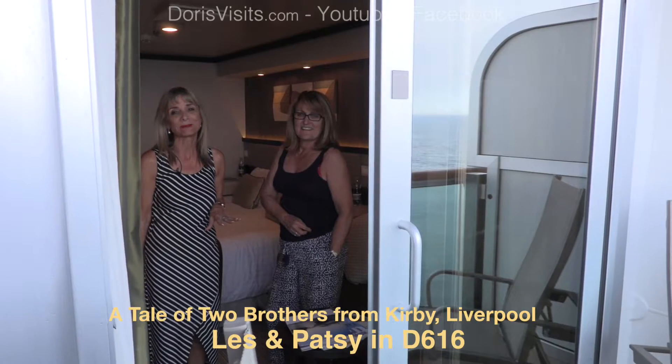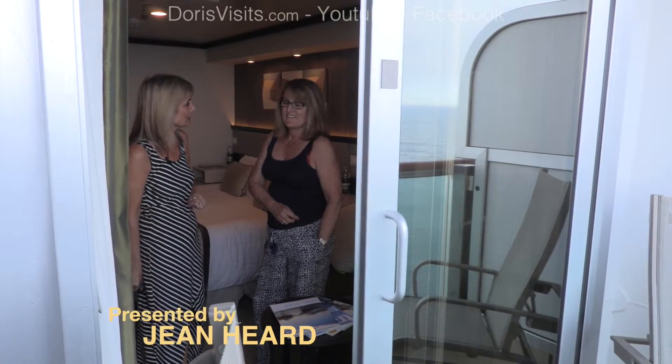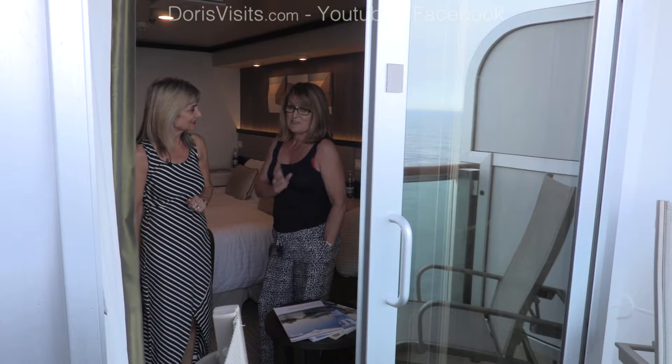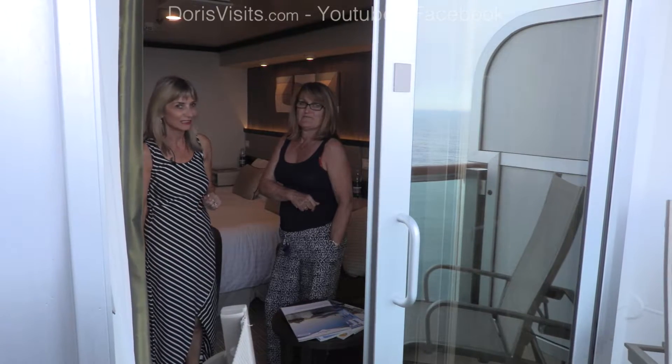So this is a standard P&O cabin on D-deck with a lovely balcony. Have you been out on the balcony much? We have, we use the balcony a lot. It's really nice, especially if you don't want to go up on deck, you can just take the sun on the balcony. Yeah, great. Really nice.